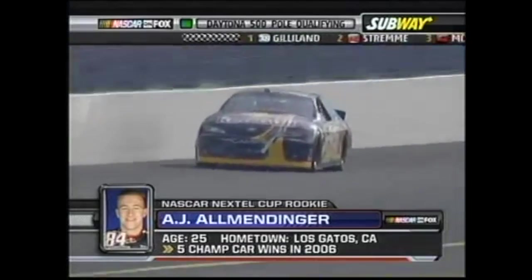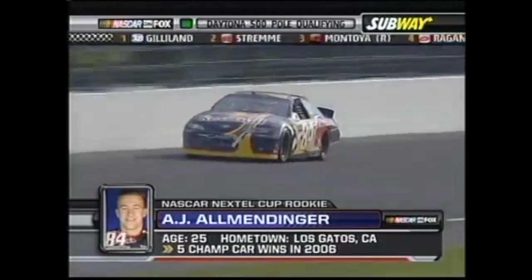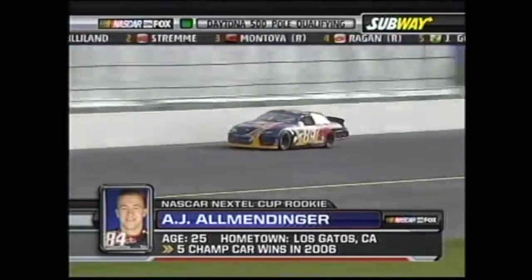But making his Cup debut in the Daytona 500 for a brand new team with a brand new manufacturer is going to be a tall order.